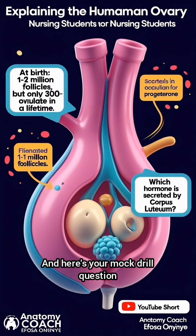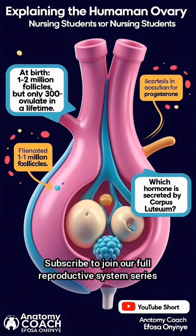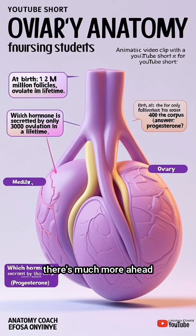And here's your mock drill question: which hormone is secreted by the corpus luteum? The answer is progesterone. Subscribe to join our full reproductive system series — there's much more ahead.